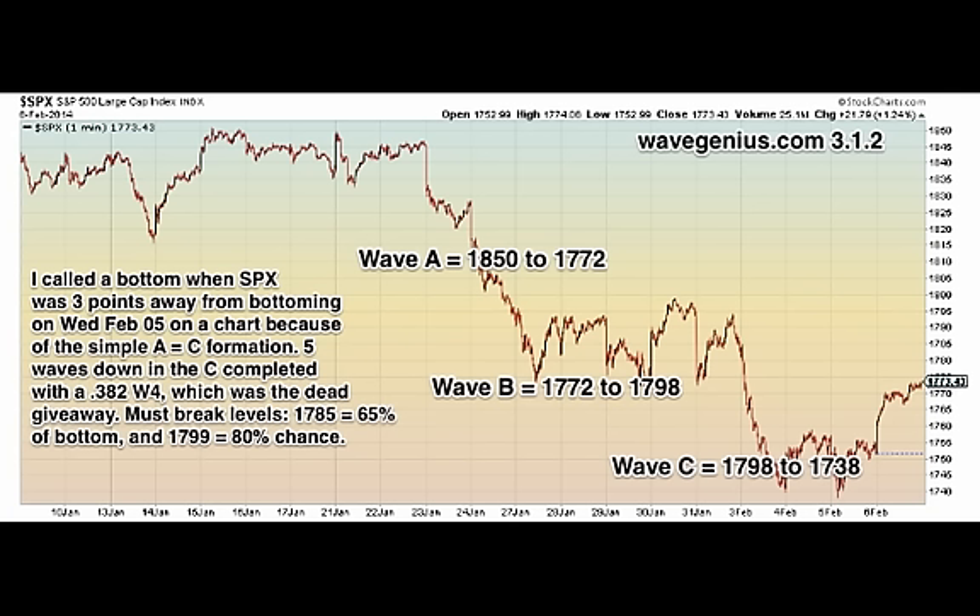So on the jobs number, we need to break 1785 — that's 0.786 of the C wave — and/or 1799, the top of the B wave, which would give an 80% chance on the bottom.